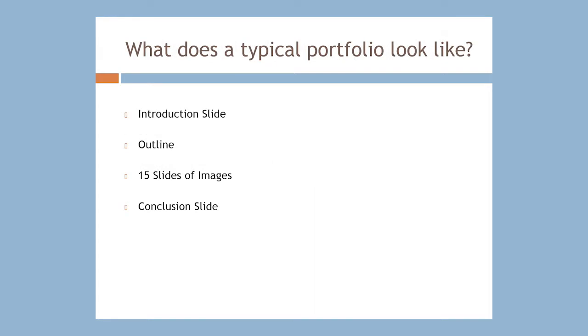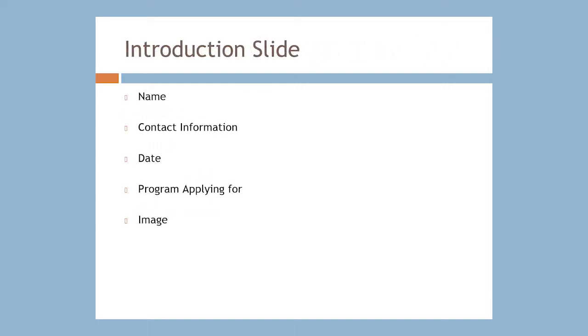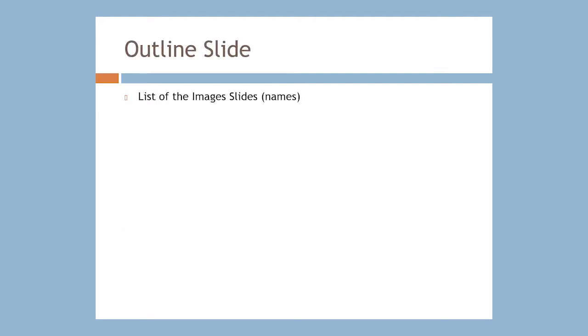A typical portfolio is submitted in the form of a PowerPoint which includes an introduction slide, an outline slide, 15 slides of images, and a conclusion slide. The introduction slide usually includes your name, contact information, the date, the program you're applying for, and an image. The outline slide is usually a list of all the titles of the images on your slides, and sometimes people include the type of medium as well.